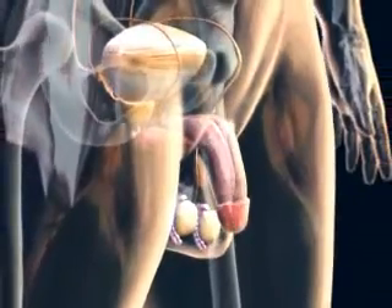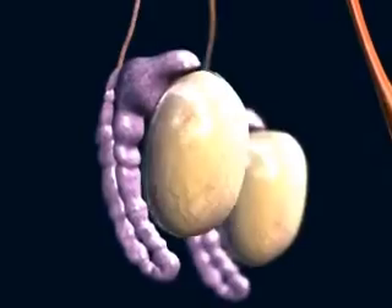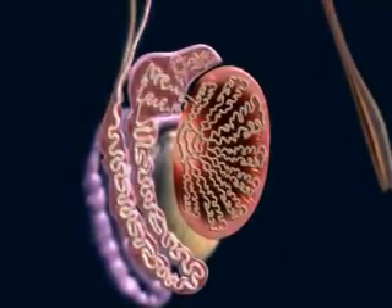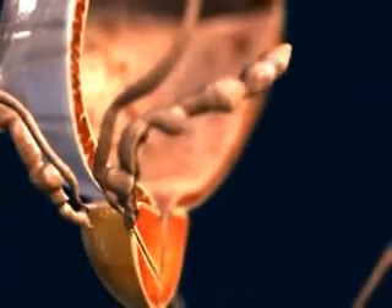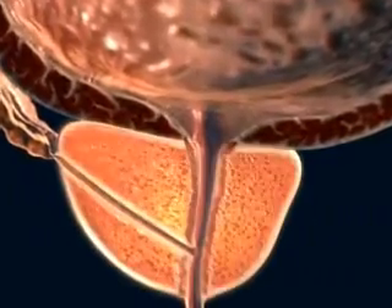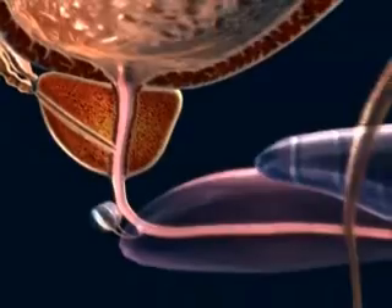The male genital system begins with the two testes, where sperm are produced. The epididymis is a system of convoluted small tubes leading from each testis and emptying into the vas deferens. After being joined by the duct of the seminal vesicles, the vas becomes the ejaculatory duct, which enters the prostate, where it joins with the urethra to convey the sperm, contained in semen, to the penis.